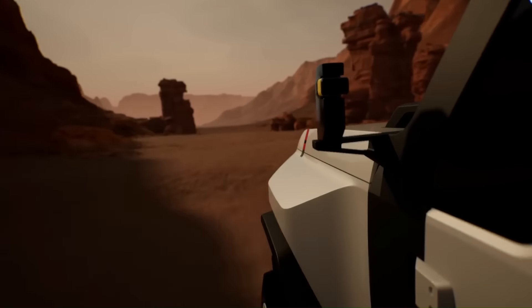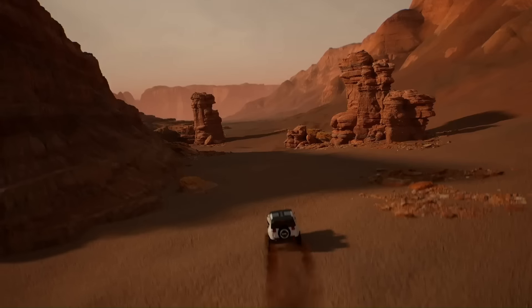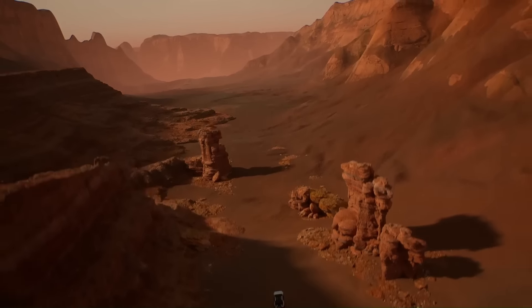The Thar.e is an upcoming electric SUV from Mahindra, expected to launch in India in August 2026. It is a 5-door version of the popular Thar SUV. The Thar.e will be powered by a 60-kilowatt-hour battery pack with two electric motors, one on each axle, giving it a range of around 400 kilometers on a single charge.